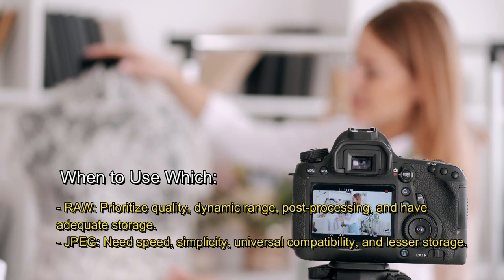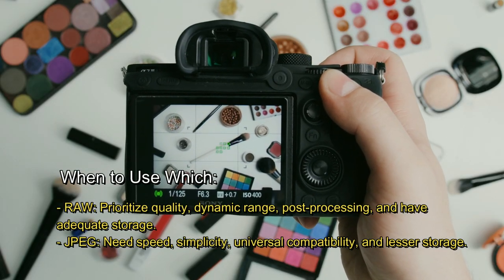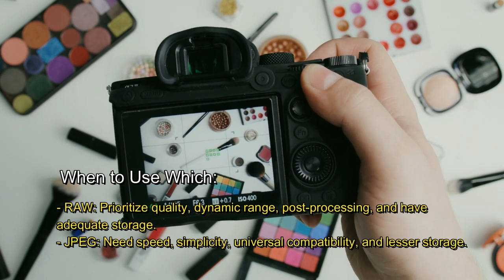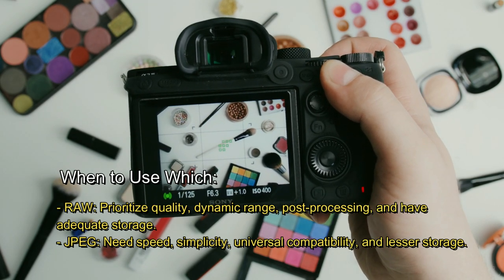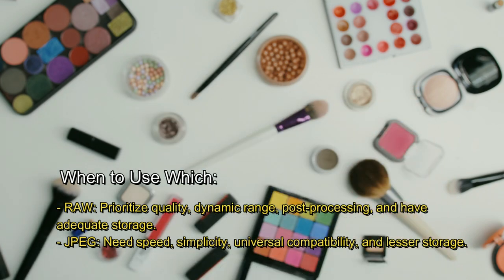When to use which. Choose Raw when you prioritize quality, dynamic range, and post-processing, and when you have adequate storage. Choose JPEG when you need speed, simplicity, universal compatibility, and lesser storage.